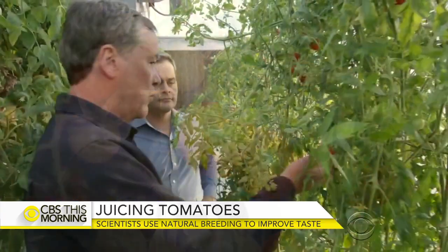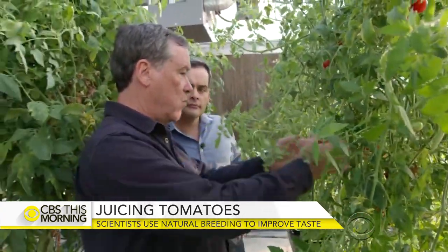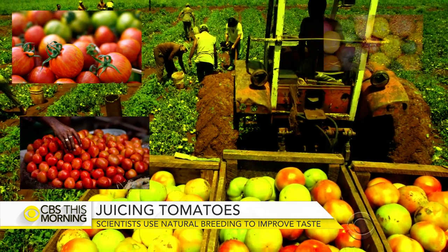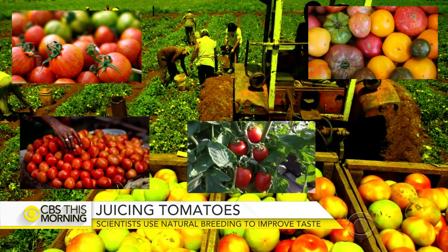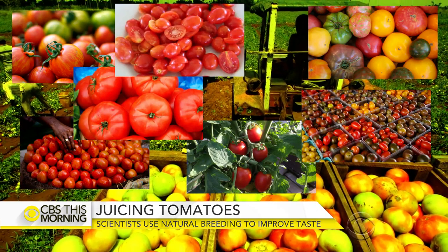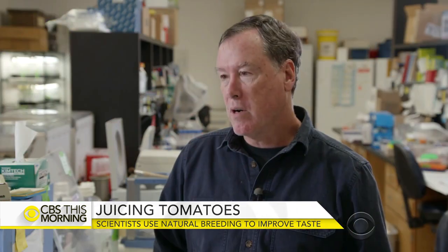Klee explains: all we've done between now and then was add water to this fruit and make it bigger and bigger. Over the years, tomato plants have been bred to be commercially viable — producing lots of disease-resistant, long-lasting fruit, big and hardy, but not necessarily tasty.